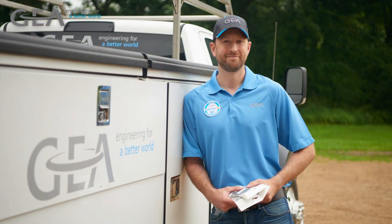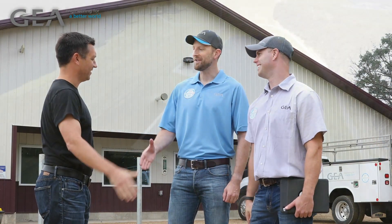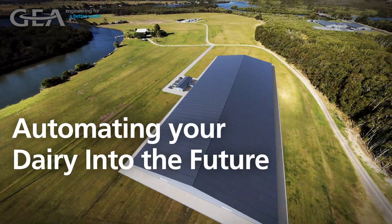And by your side is your Ghia dealer, equipped with the latest dairy technology, products, knowledge, and support to help you efficiently produce the highest quality milk possible for years to come. Ghia, automating your dairy into the future.